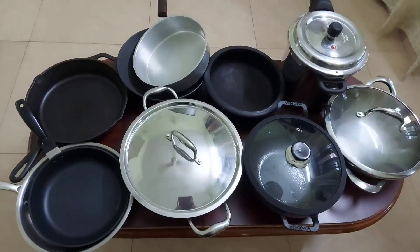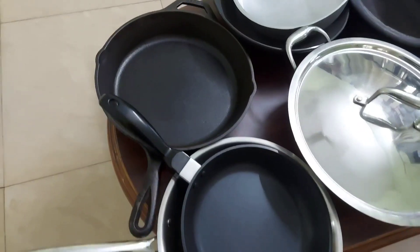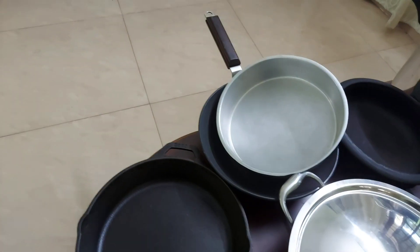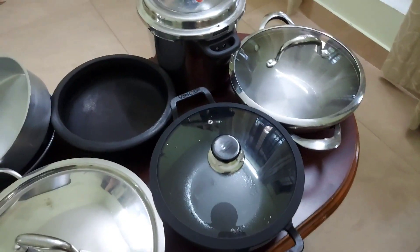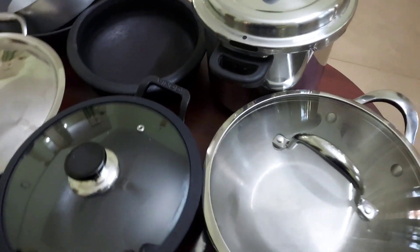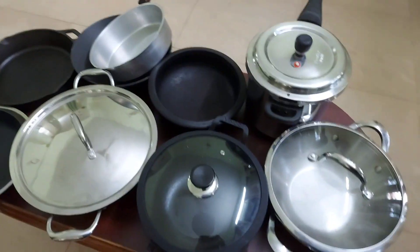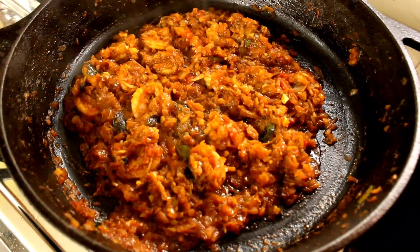To conclude, all the cookwares shown have their pros and cons. The best choices are clay pots, cast iron, and stainless steel cookwares. Invest wisely in good quality cookwares. Depending on the dish, choose the best cookware — clay pots for fish curry, stainless steel for daily cooking, and cast iron for roasting and deep frying. This is not a sponsored video. Hope you all liked it — thanks for watching.